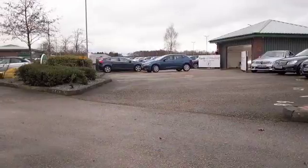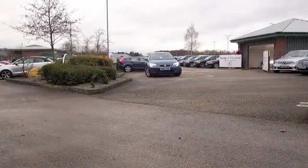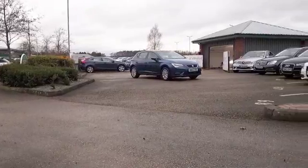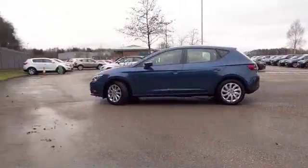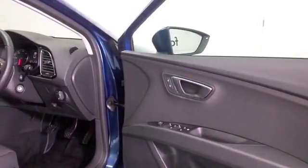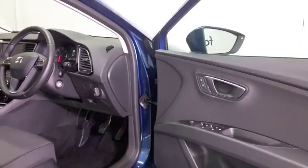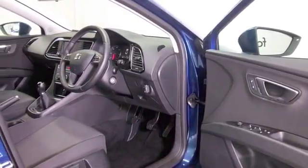Here we have a SEAT Leon looking superb in this lovely shade of blue, really outstanding colour, and to be fair this is as good as new — it's only covered about 1600 miles, so that really is nothing. It's the 1.6 diesel, a great choice, economical and perky to drive.